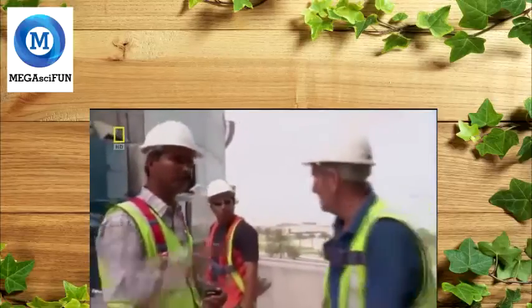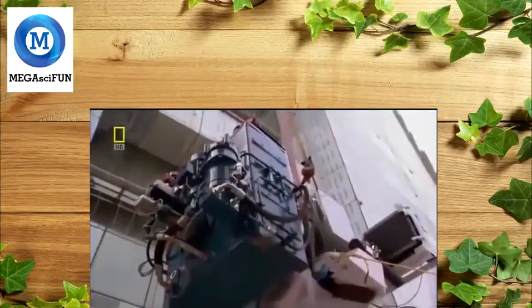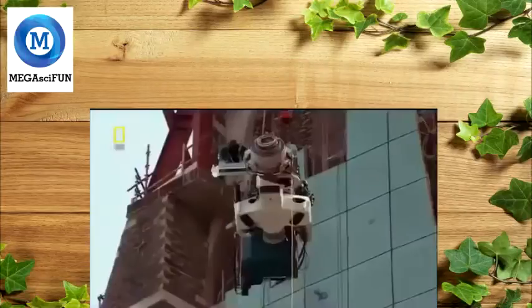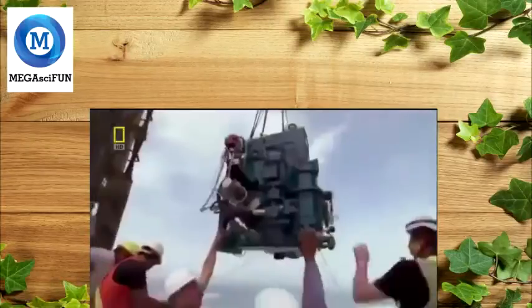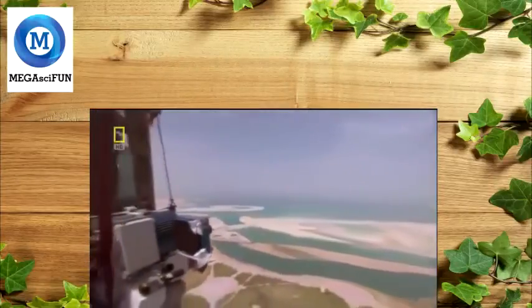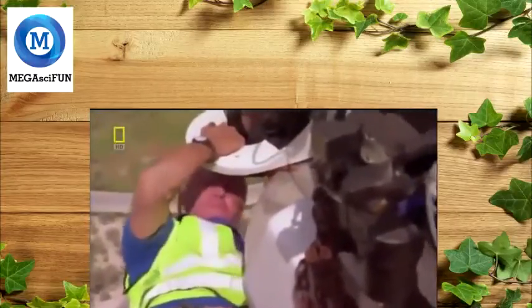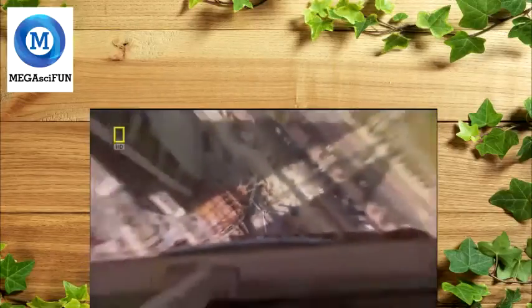The wind levels off to 35 kilometres per hour, and Dave Root decides to go for it. His plan works. The generator goes up quickly, ascending 133 metres in minutes. 18 bolts, 27 millimetres thick, will lock it in place. But first, Dave Root has to reach them. He's harnessed in — but it's still a long way down.